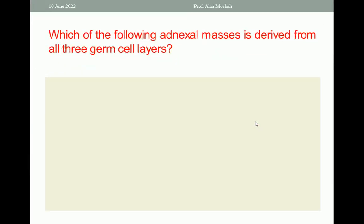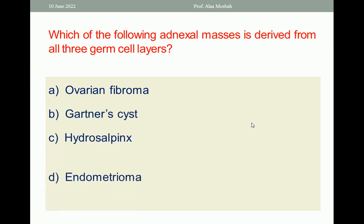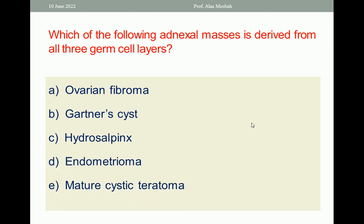Next question: which of the following ovarian cell masses is derived from all three germ cell layers? Options include ovarian fibroma and others. Of course, the right answer is mature cystic teratoma, because it is derived from all three germ layers. In a mature cystic teratoma or dermoid cyst, you can find skin, hair, teeth, bone, cartilage, and so on.